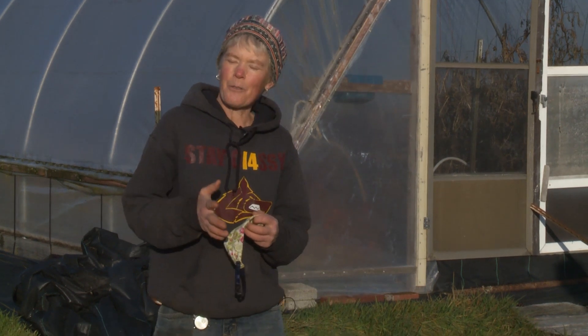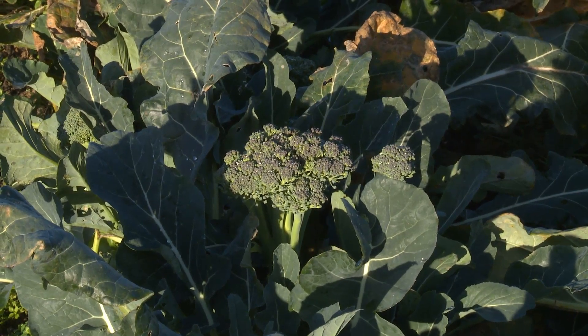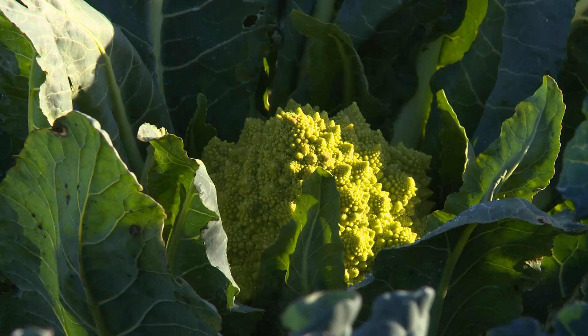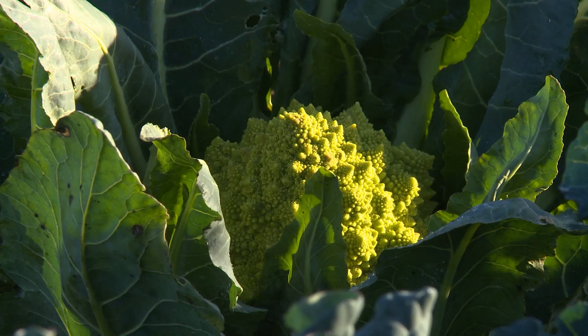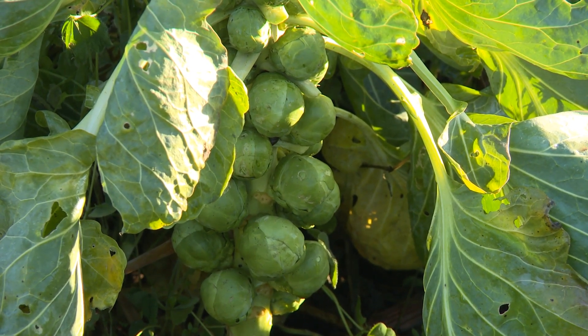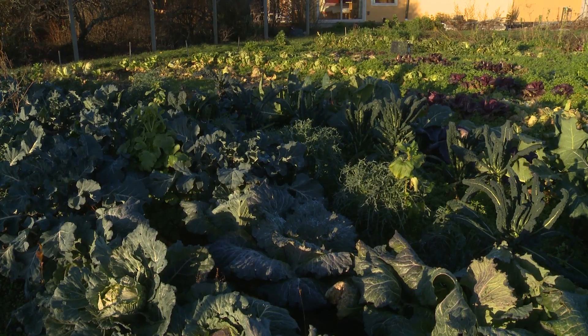What I'm excited to talk about today is that we can be harvesting really good food at this time of year. December and January are sort of marginal months depending on how cold it's been in November, but this year it's been very mild. We have some really nice things going on, so I hope I can show you some good harvest today.